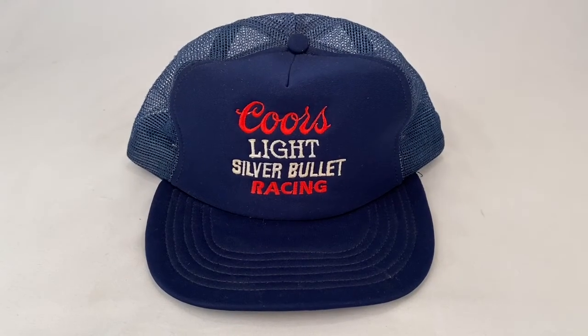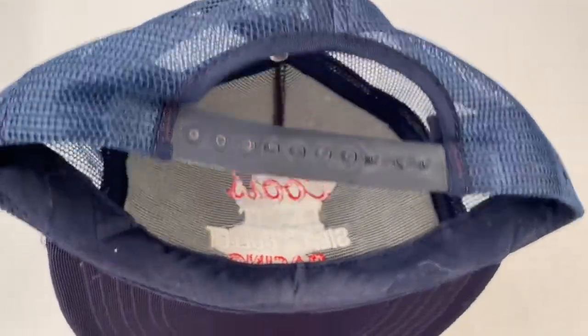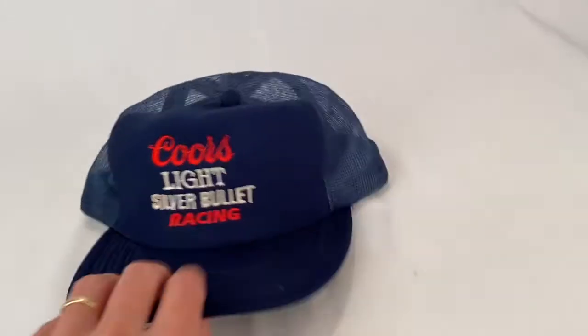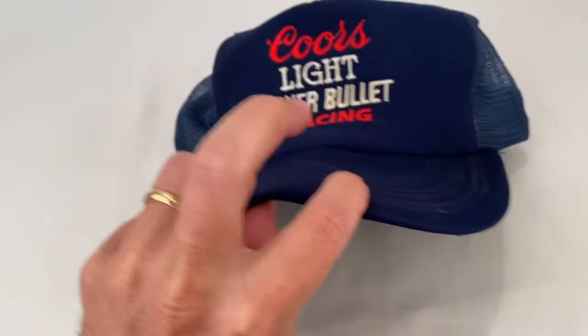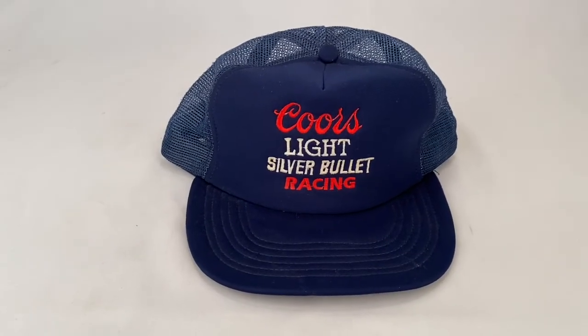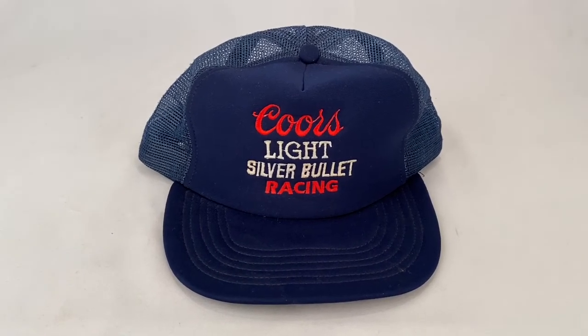Here's a Coors Light Silver Bullet Racing Trucker Cap. It's got the mesh back, snap back closure, and some pretty heavy wear — there's even a crease in the bill. But it still sold for $44.99 plus shipping for a total of $53.52.